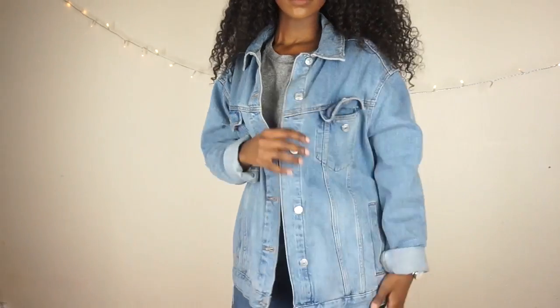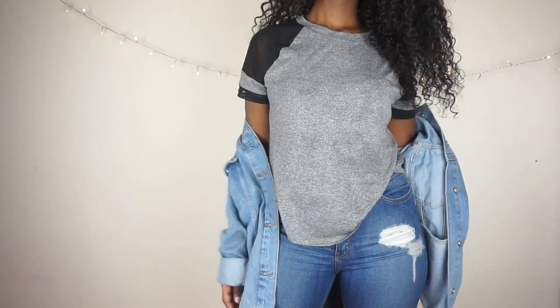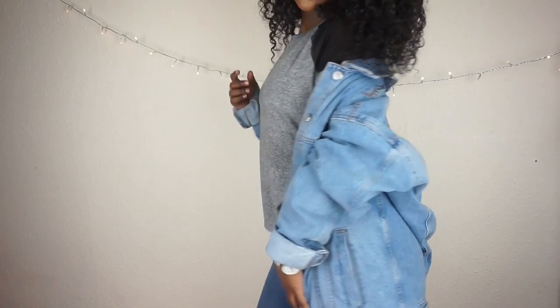So the first one is denim jackets. If you guys follow me on Instagram or Snapchat you know I'm always wearing a denim jacket — I have four denim jackets. My favorite one is just this plain denim jacket. I got this one from Topshop and I got it in the size UK 12. I like my denim jacket to be a bit bigger and looser — that way it's more stylish. This is the plain one, no rips, nothing, and you can wear it with ripped jeans or literally anything.